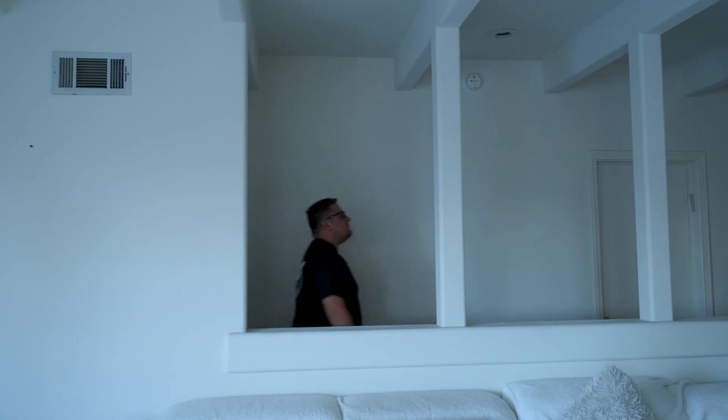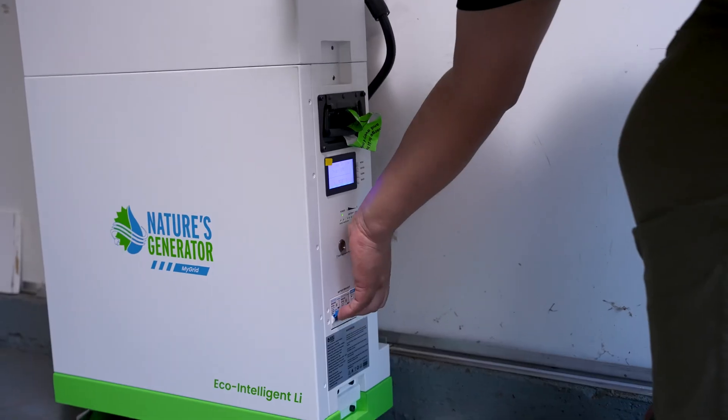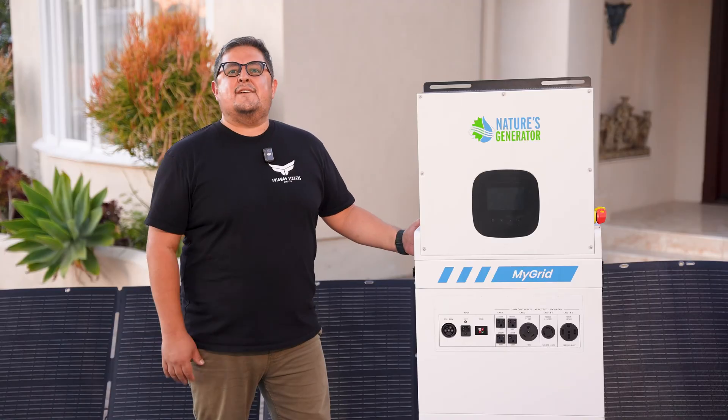It's designed for homeowners, renters, and anyone who wants to take control of their energy, whether you're living off-grid, preparing for emergencies, or just ready to break free from a high electric bill. So let's dig into what this product can do and see how the MyGrid 10K is changing the way we power our lives.